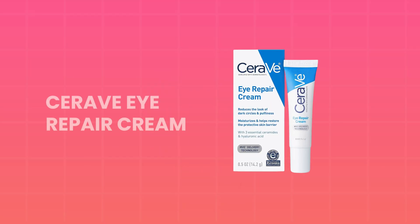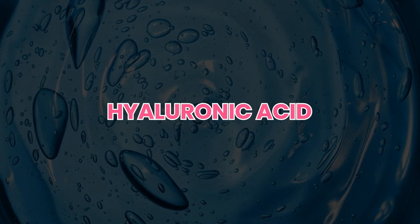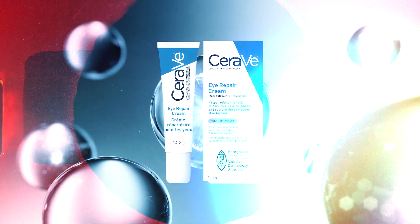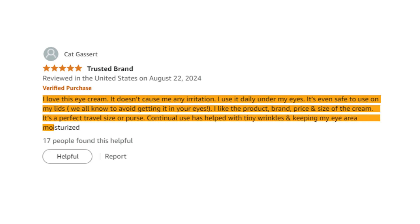How about some love for your eyes? The CeraVe Eye Repair Cream is formulated to target dark circles and puffiness. It's designed to be gentle and hydrating without irritating the delicate skin around the eyes. Its key ingredients include ceramides, hyaluronic acid, caffeine, and especially niacinamide, which is known for its brightening properties — all helping to reduce the appearance of dark circles over time. Reviewers love it: it doesn't cause irritation, is safe to use on the lids, and continual use has helped with tiny wrinkles and keeping the eye area moisturized.